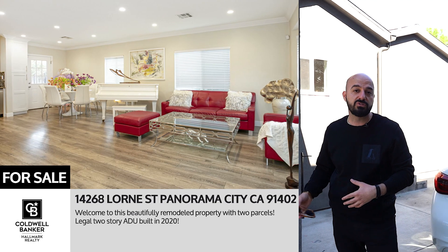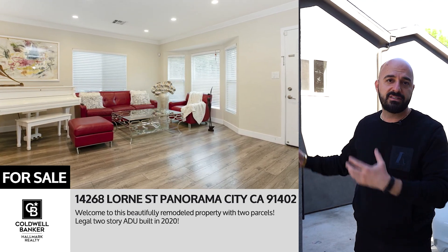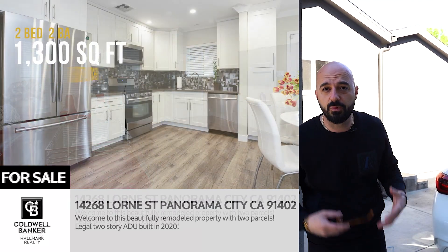This is not one of those properties you're going to walk into — it's not going to be a money pit. You don't have to worry about remodeling. Finance it, purchase it, it's ready to go. Rent out both, live in one, rent out the other — whichever you choose.